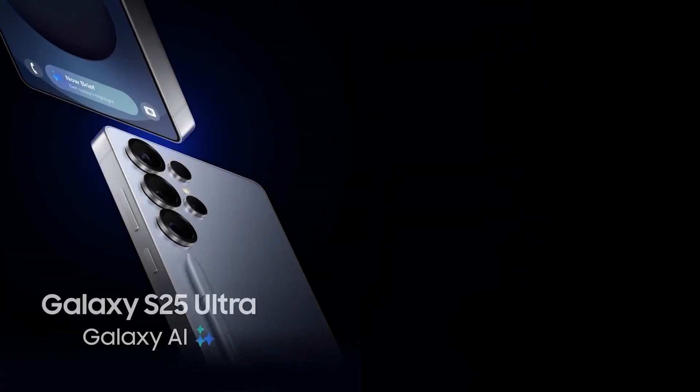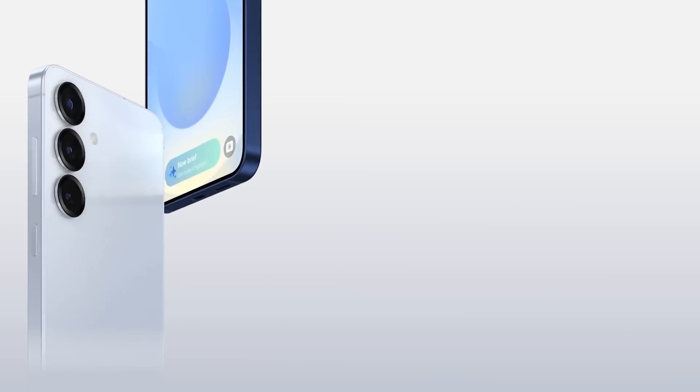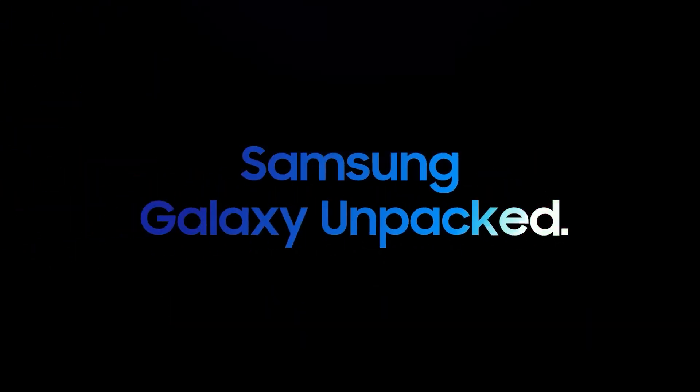The Galaxy S25 series is built to redefine what a smartphone can do, with cutting-edge AI and next-level performance — a true paradigm shift. Galaxy S25 series.